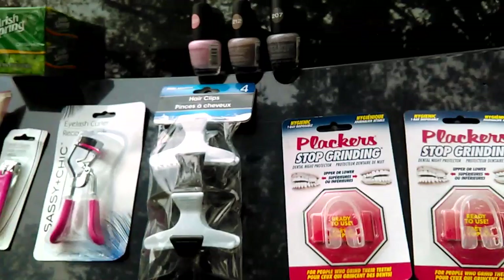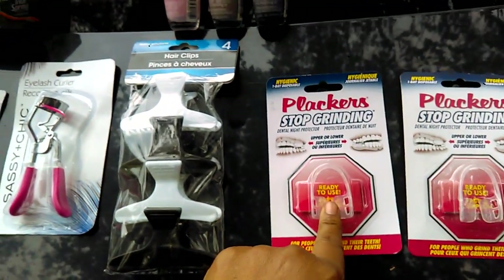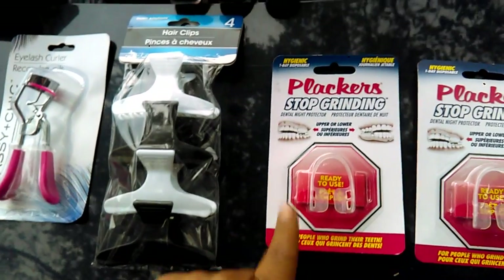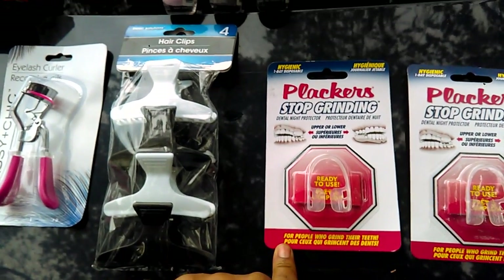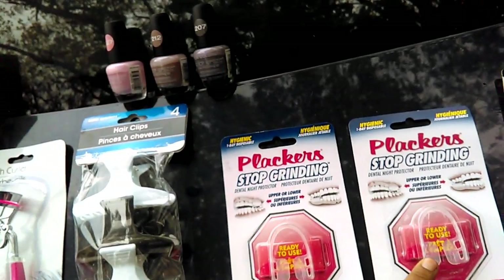I'm going to try these — I might have teeth grinding, I don't know, but I'm going to try them to see. These are Plackers Stop Grinding guards. If you know, these cost a pretty little penny. It says for people who grind their teeth. So I'm going to try these out to see how they work and I'll get back and let you know.